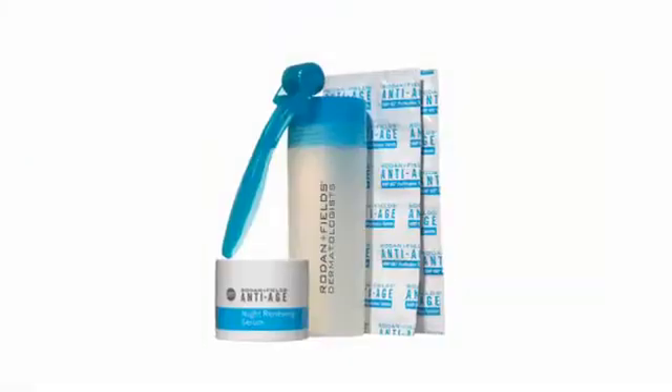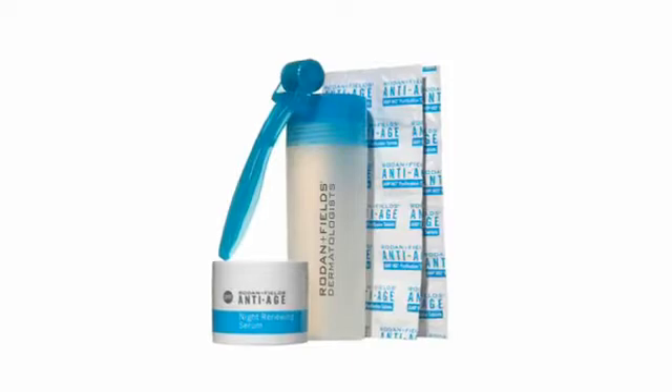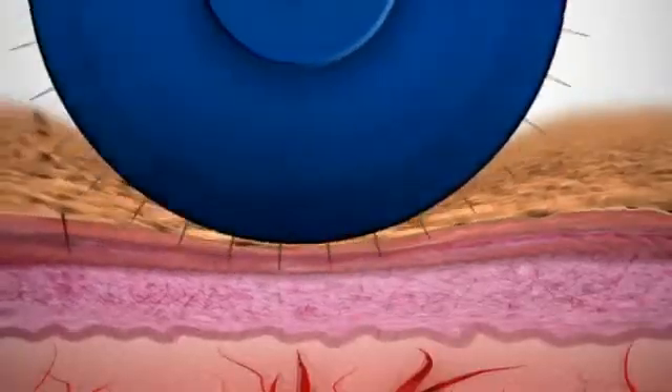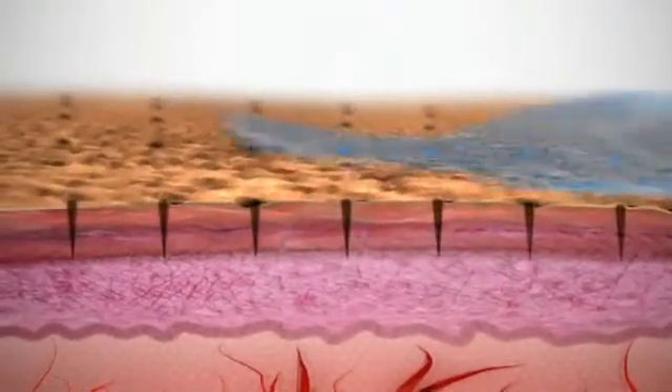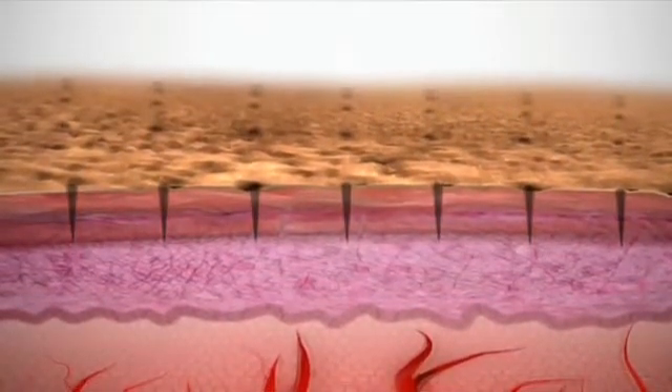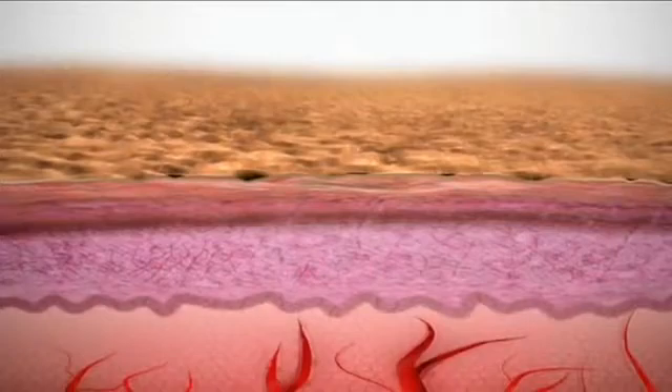Now you can amp up these benefits with AmpMD. We developed this patent pending roller to amp up your anti-aging results. AmpMD is constructed of surgical grade stainless steel microneedles. When gently rolled over the face and neck, it safely conditions the uppermost layers of skin, allowing for enhanced benefits from our anti-age night renewing serum.